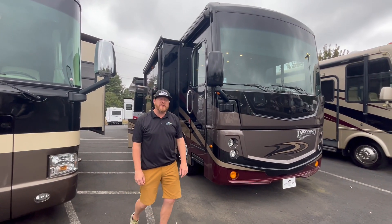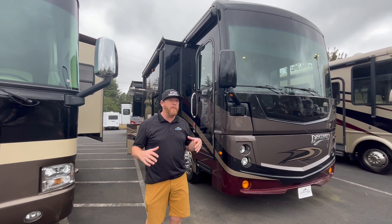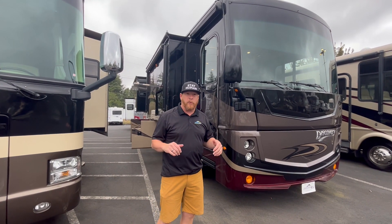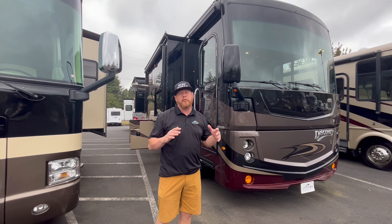Hey everybody, it's Mickey Alvarez here at Johnson RV. I got my good friend Sam with me, helping me with a video. Today I want to go over a great example of what we're known for: quality, premium, pre-owned coaches.